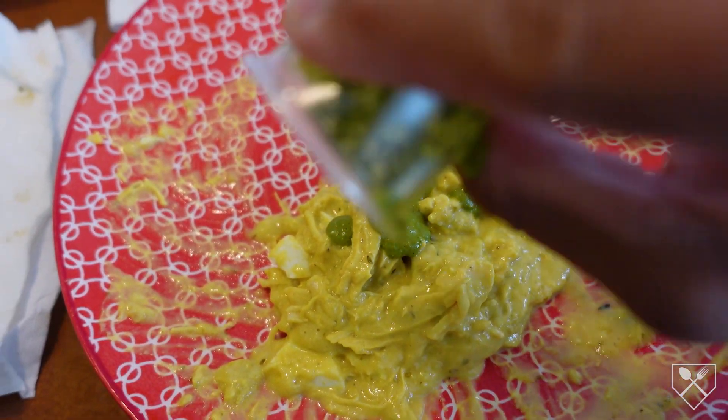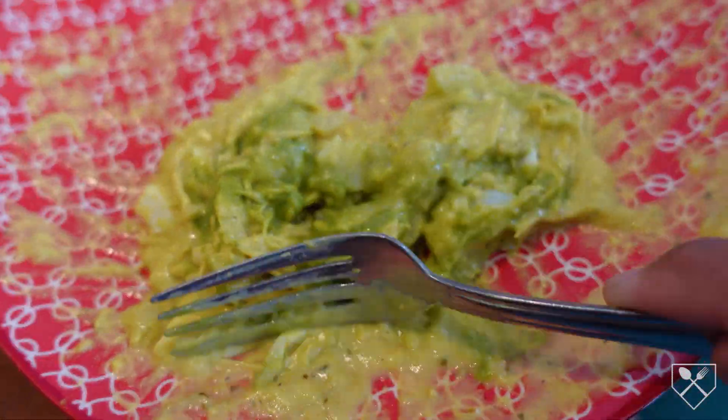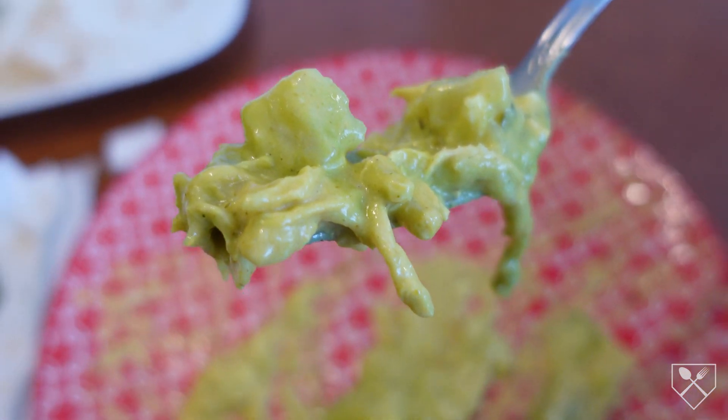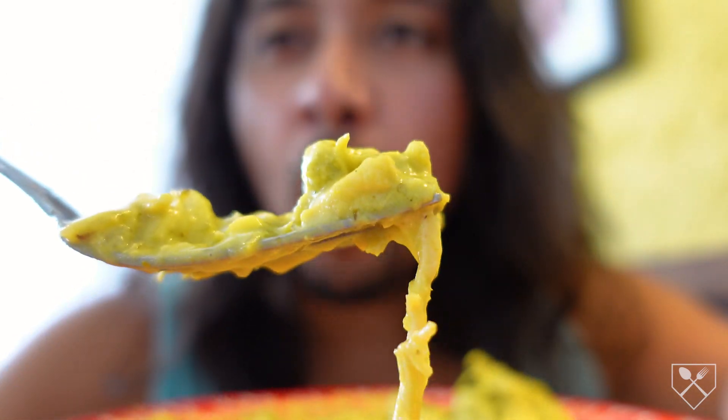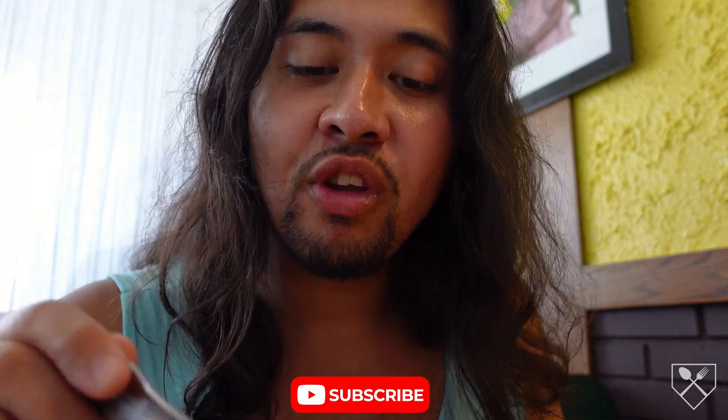I enjoyed the taste of the green sauce and enjoyed the yellow sauce of the ají de gallina, so I decided to mix them both together — totally not fast-forwarded footage again. With the green sauce mixed in — oh my god. Next time I come here, I'm mixing it in immediately. On top of the creaminess from the yellow sauce, you get some spice from the green dipping sauce and the taste of the cilantro. That is incredible.